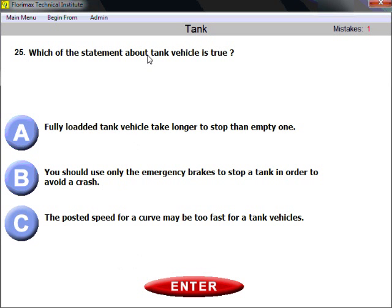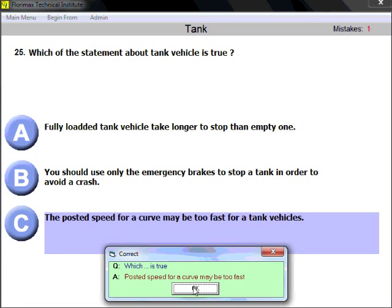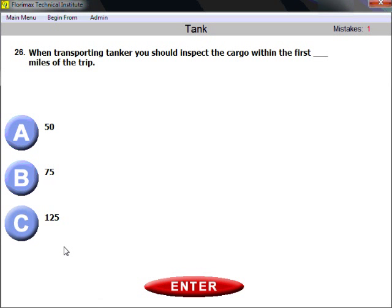Question twenty-five: which statement about tank vehicles is true? A fully loaded tank vehicle takes longer to stop than an empty one — wrong, we already know empty vehicles require greater stopping distance. You should use only emergency brakes to stop — wrong, there are no such things as 'emergency brakes.' The posted speed for a curve may be too fast for a tank vehicle — that is correct. As a tanker driver, do not trust the posted speed limit on curves because tank vehicles are more prone to rollover due to fluid movement.